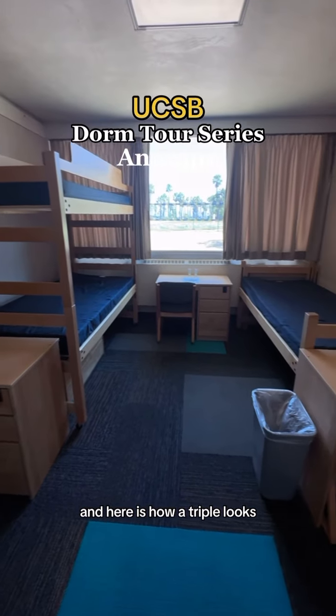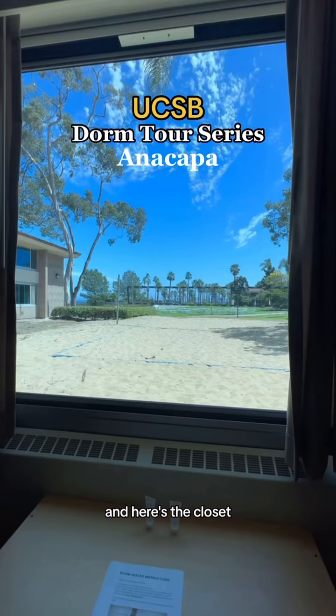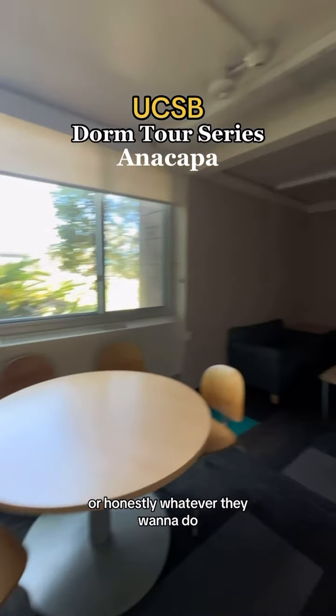And here is how a triple looks. Honestly, I'm pretty surprised with how big the room is. There's storage under the bed, and here's the closet. Views are insane. Here's the lounge room, and I'm assuming people just come here to chill or do their homework or honestly whatever they want to do.